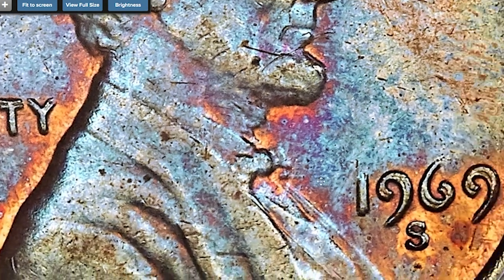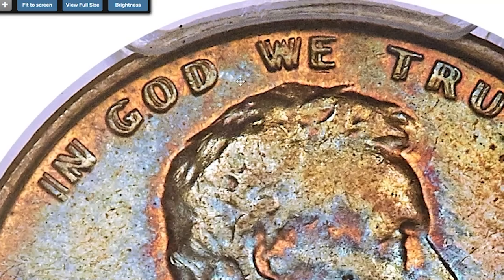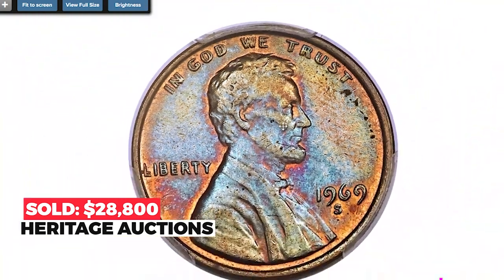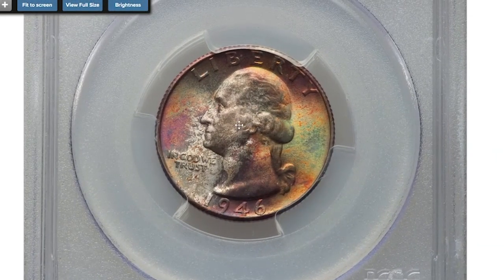This piece showcases beautiful sea green and blue toning over the interiors, with original copper red luster clinging to the protected portions of the fields. High point friction is trivial and eye appeal is outstanding for the grade. Sold on August 16th, 2018 for $28,800 at Heritage Auctions.